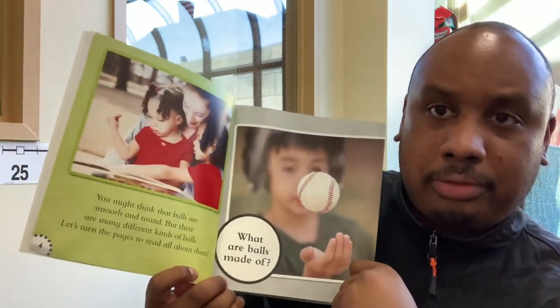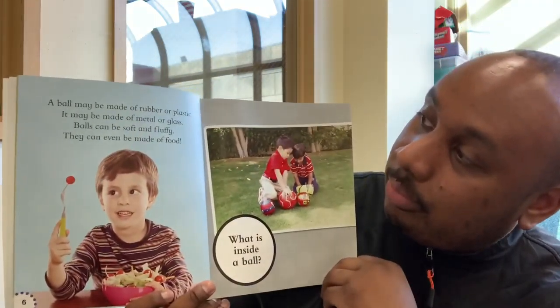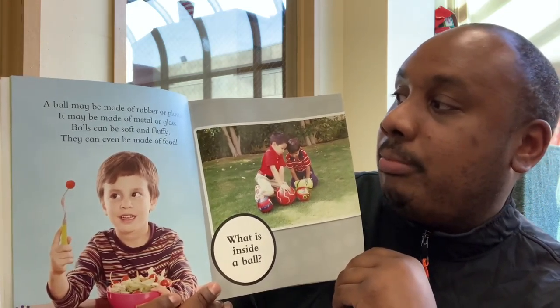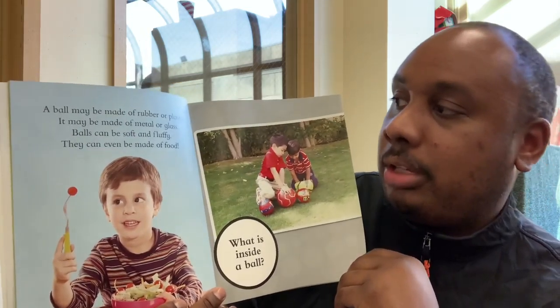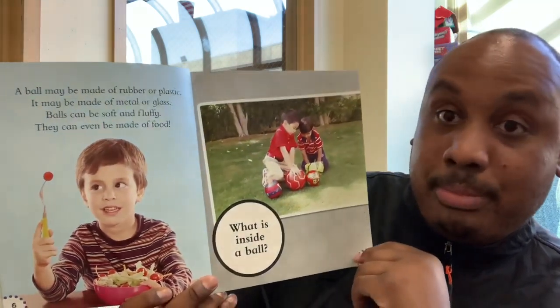What are balls made of? A ball might be made of rubber or plastic. It may be made of metal or glass. Balls can be soft and fluffy. They can even be made of food.